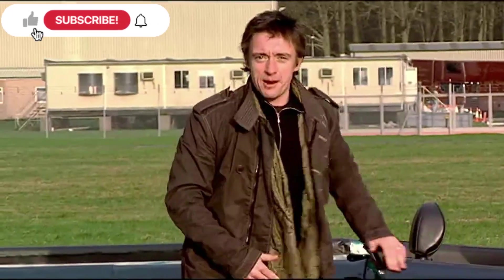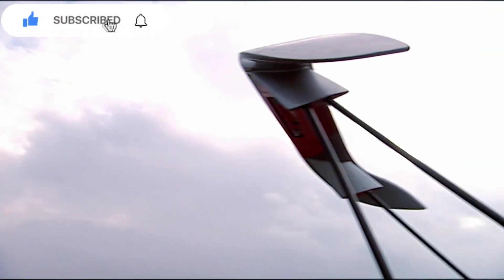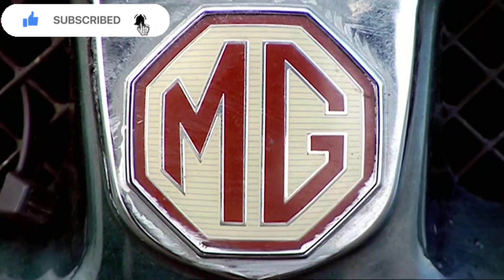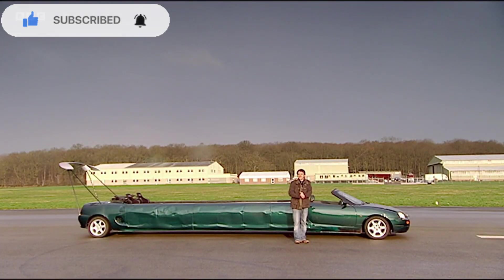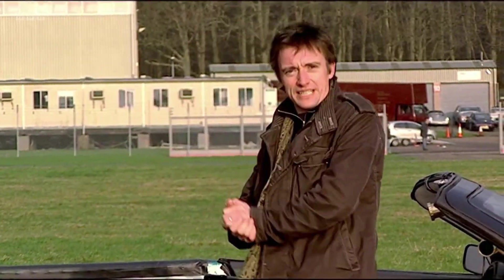Here it is, my sports limo. Proof that style does not have to be slow. It is genius. This time, once and for all, I am going to win. I shall be victorious.